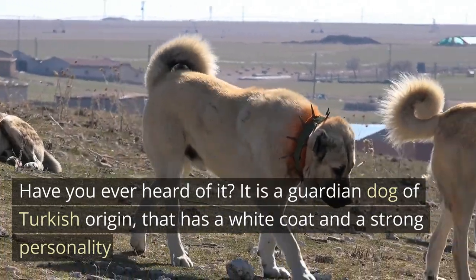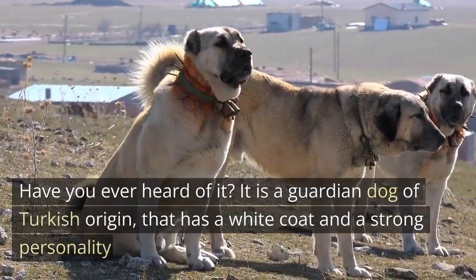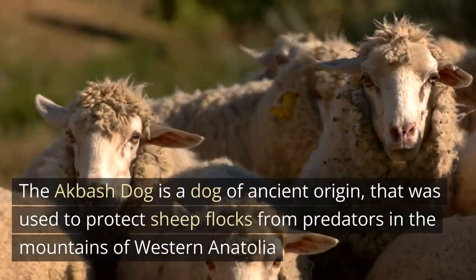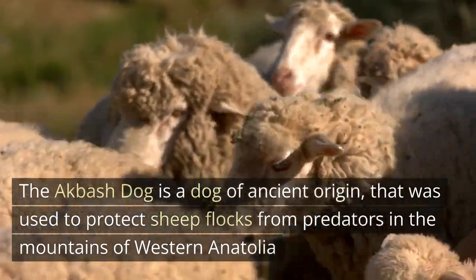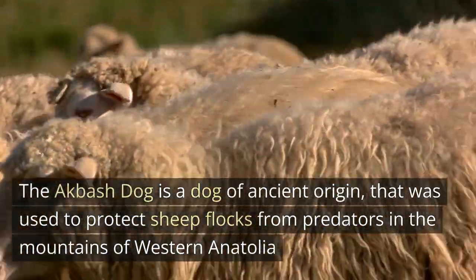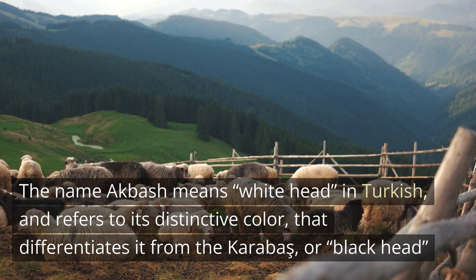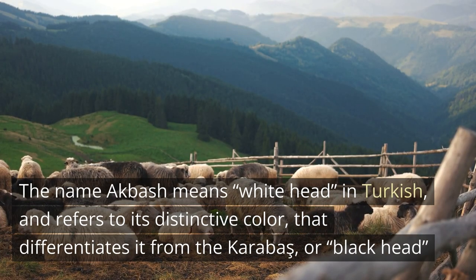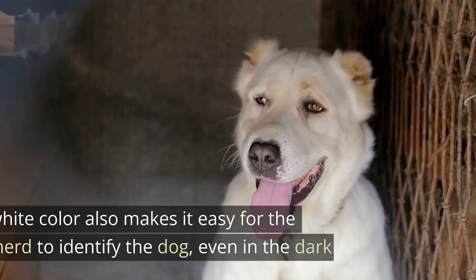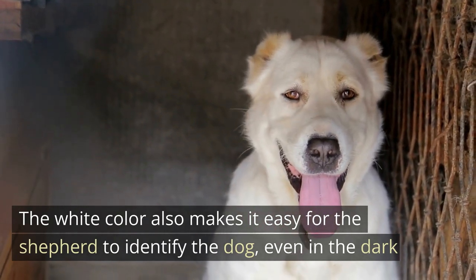It is a guardian dog of Turkish origin that has a white coat and a strong personality. Let's learn more about this amazing breed. The Akbash Dog is a dog of ancient origin that was used to protect sheep flocks from predators in the mountains of western Anatolia. The name Akbash means 'white head' in Turkish, and refers to its distinctive color that differentiates it from the Karabas, or 'black head.' The white color also makes it easy for the shepherd to identify the dog, even in the dark.